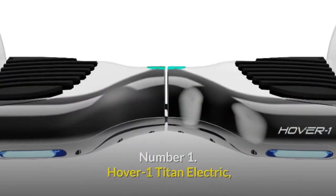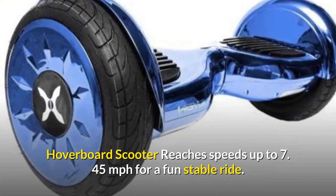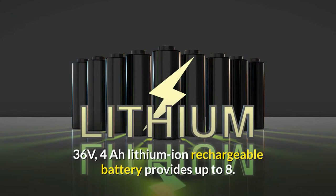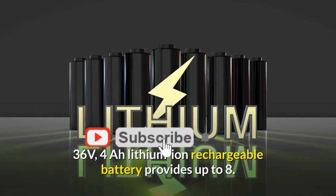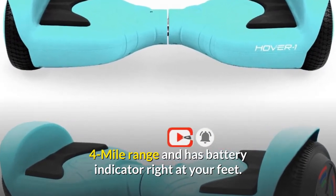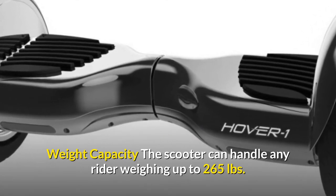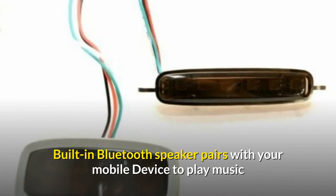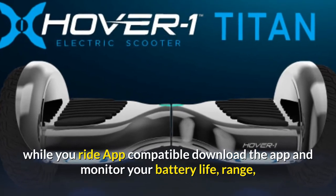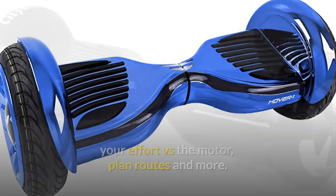Number 1: Hover One Titan electric hoverboard scooter. Reaches speeds up to 7.45 miles per hour for a fun, stable ride. The 36V lithium-ion rechargeable battery provides up to 8 miles of range with a battery indicator at your feet. Weight capacity up to 265 pounds. Built-in Bluetooth speaker pairs with your mobile device to play music while you ride. App compatible — download the app to monitor battery life, range, effort versus motor, plan routes, and more.